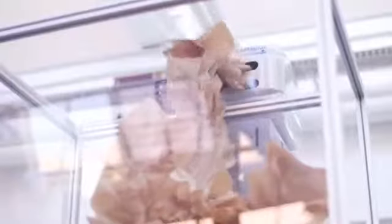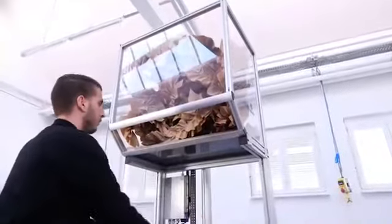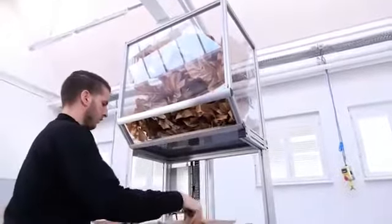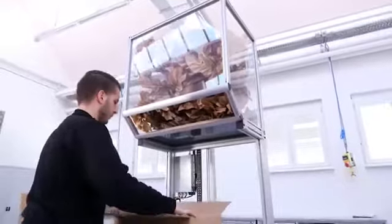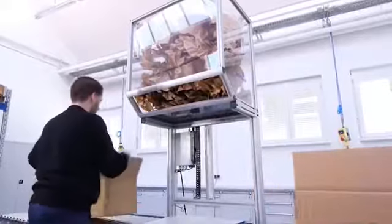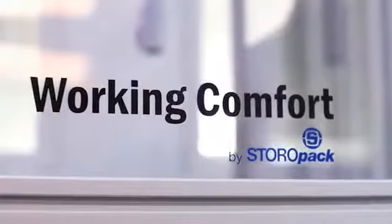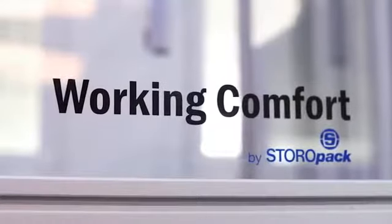Paper Plus Papillon is extremely versatile and user-friendly. The cushion material is produced directly at the pack station. Only a single hand movement is necessary. This increases productivity and at the same time improves ergonomics at the pack area, in accordance with Storopak's working comfort approach.